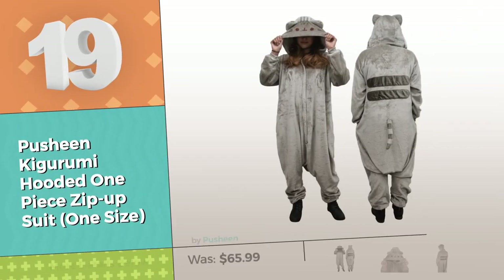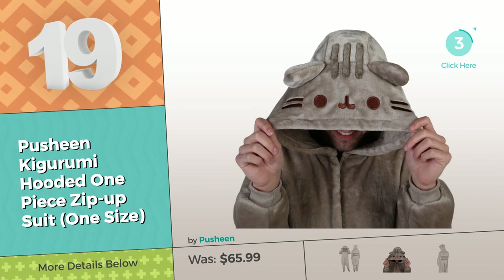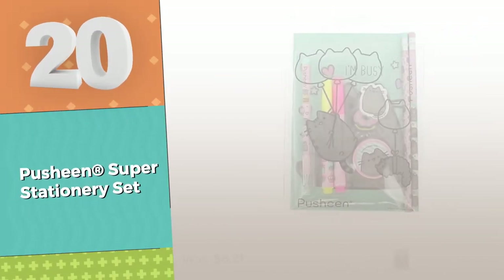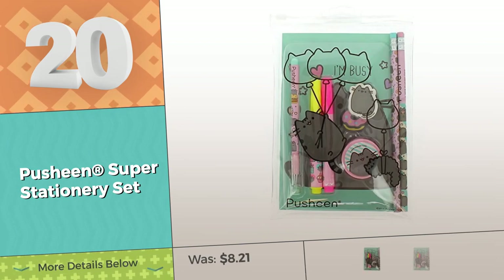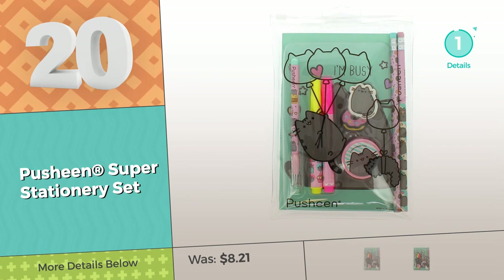Number 19, by Pusheen. Number 20. Click this circle and reveal where the bargains are.